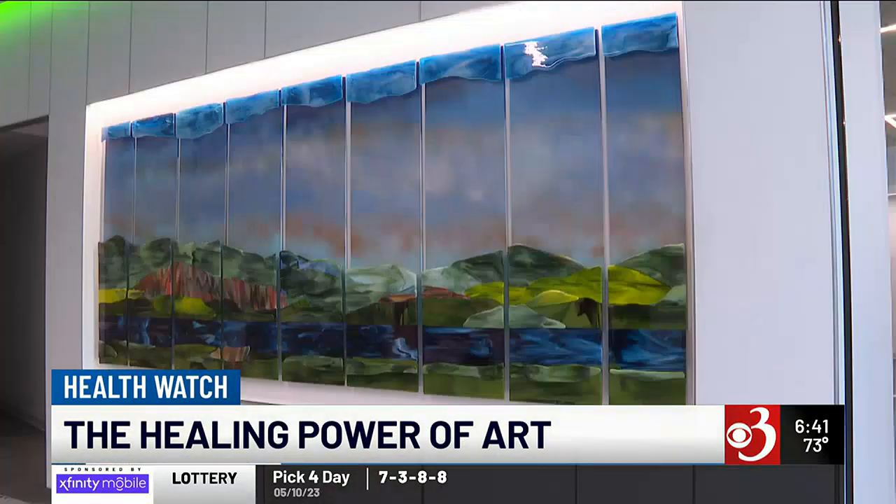The new inpatient pavilion at Dartmouth Health has begun accepting patients. As Adam Sullivan reports in tonight's Health Watch, the art on display is meant to help patients heal. When you think of a hospital, you don't exactly think art, but here at the new patient pavilion at Dartmouth Health, it's the first thing that catches your eye.